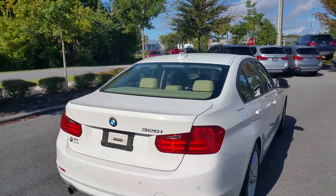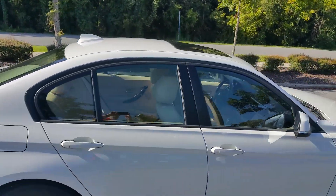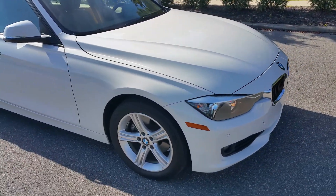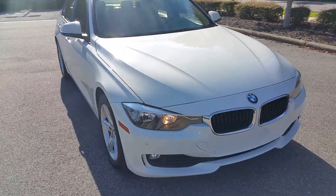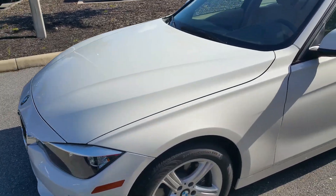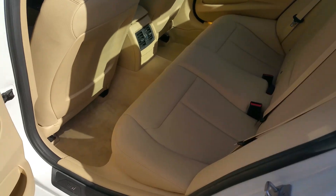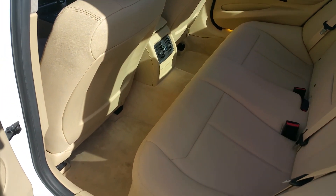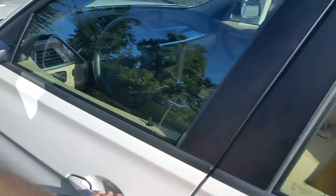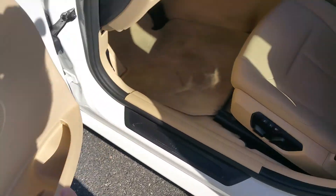Alpine white with Canberra beige interior. You get your moonroof right there. Now stepping into the car — actually let me show you the back seat. I'm not sure anyone ever actually sat in that back seat; it's very, very clean. Stepping into the car, of course power windows, power door locks.